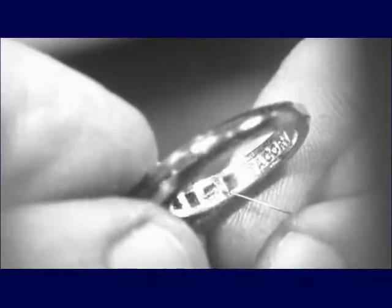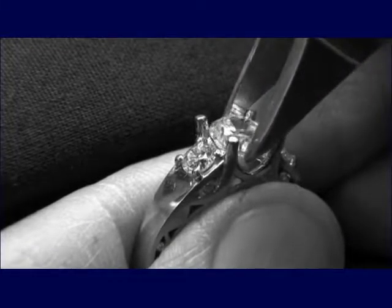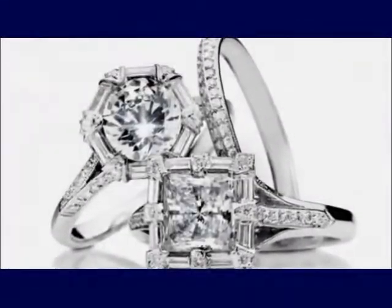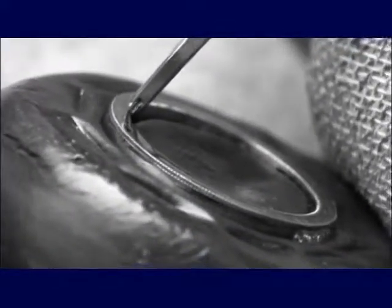Tekori then uses state-of-the-art laser welding to fuse jewelry components and hand-sets the precious gems, carefully chosen to perfectly match the setting. After the setting is completed, finely detailed scrolling and milligrain is hand-sculpted.